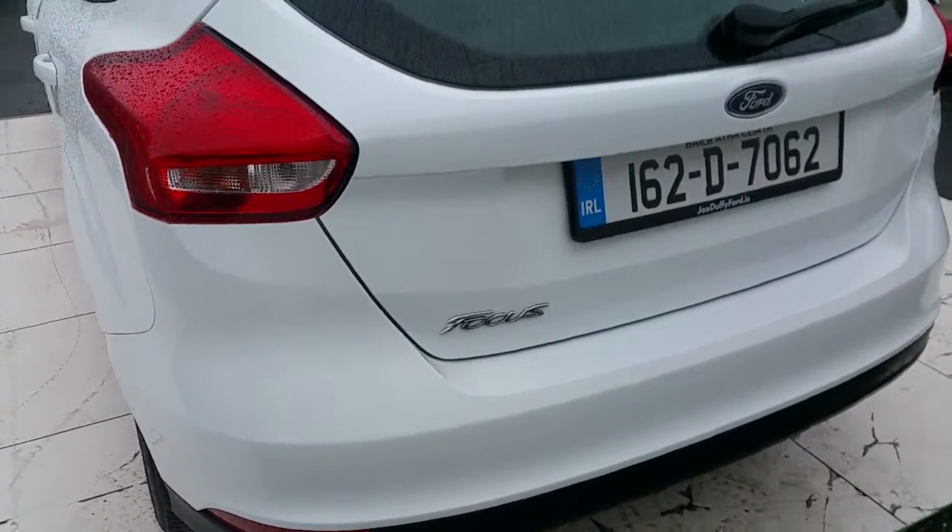Now we're going to take a look at the inside of the boot. As you can see it's quite spacious. With the rear seats folded, it has a space ratio of 60.4.